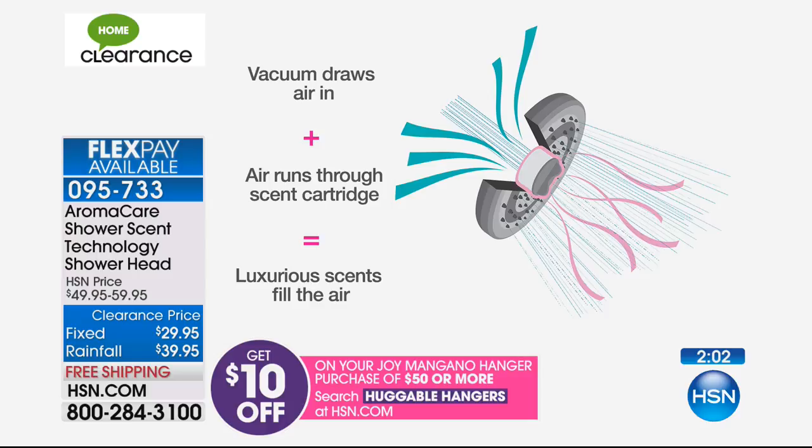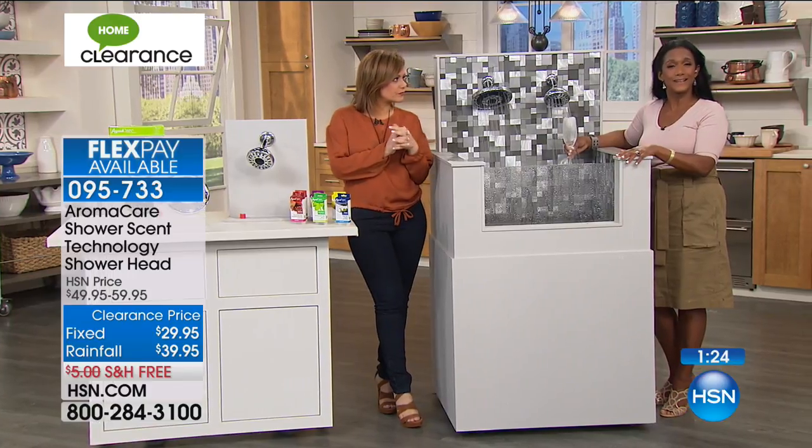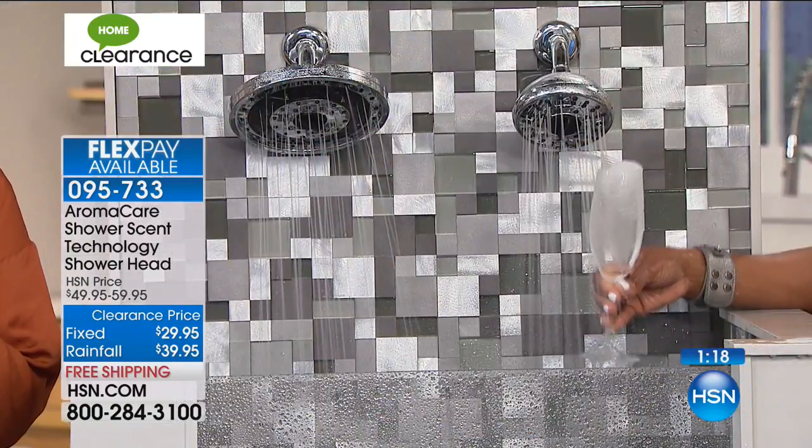Then the droplets are larger, fatter, almost fizz-like when landing on you — it really is exfoliating you. It's like a little massage. On top of that, it's never going to have calcification or mineral buildup. And 50% less water is being used. It's the best of the best — just like when you're in a wonderful hotel. The rainfall version shows the droplets are farther apart, while the standard are closer together.